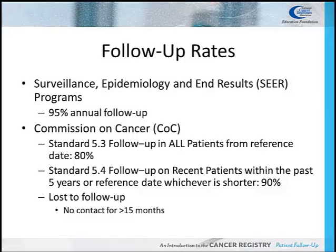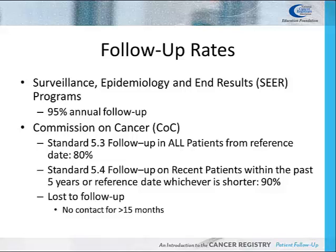When there has been no contact with the patient for more than 15 months, the patient is considered to be lost to follow-up. However, this does not mean the cancer registry never follows up on this patient again. Each year, the patient's medical records should be reviewed to determine if the patient had an encounter at the facility within the last 12 months.